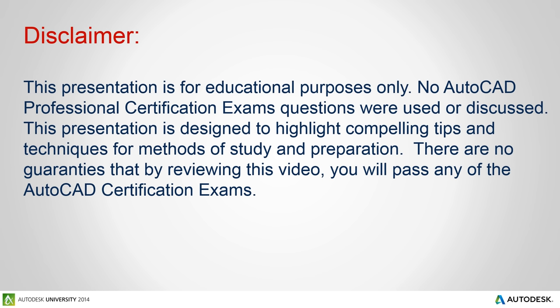This presentation is for educational purposes only. No AutoCAD professional certification exam questions were used or discussed during this video. This presentation is designed to highlight compelling tips and techniques for methods of study and preparation. There are no guarantees that by reviewing this video you will pass any of the AutoCAD certification exams, but I hope you do.